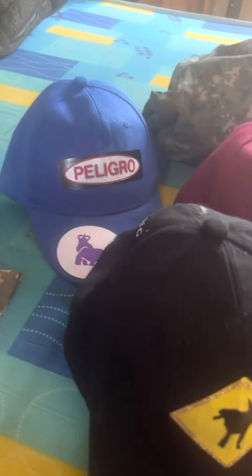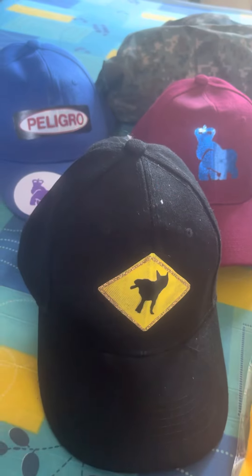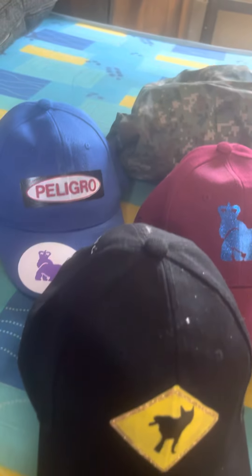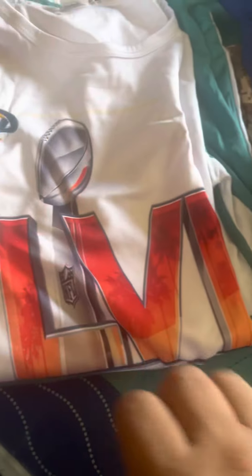Hello, you can find all these products at 4xlc670 on my website. We got hats here for sale, and we got this beautiful extra large t-shirt.